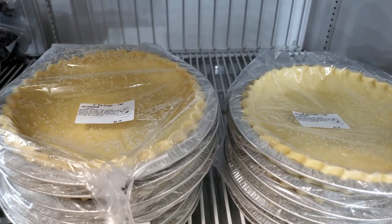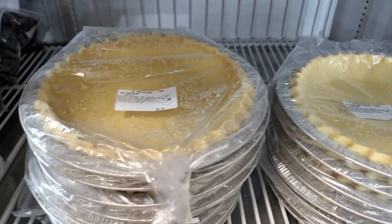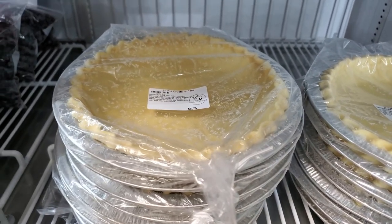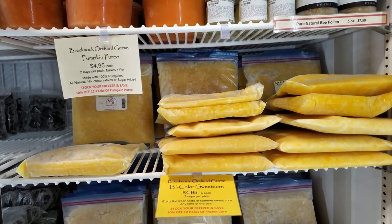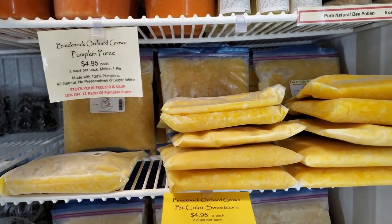If you want the perfect fruit pie, use our famous homemade pie crust. A customer favorite, especially over the holidays, is the frozen sweet corn. We have bicolor and white.